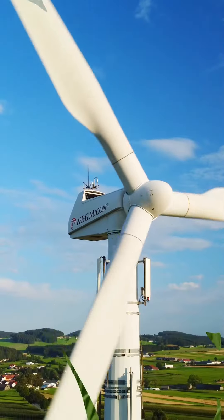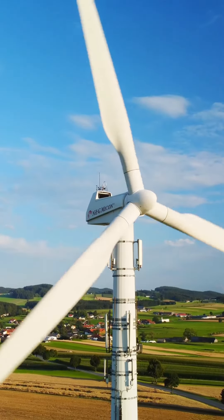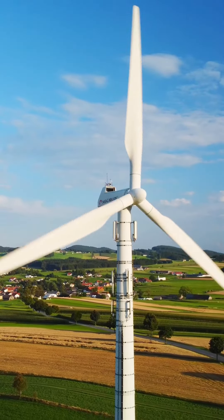The wind turns the blades. The blades of the wind turbine are designed to capture the wind, and as the wind blows, it causes the blades to rotate around a central hub.